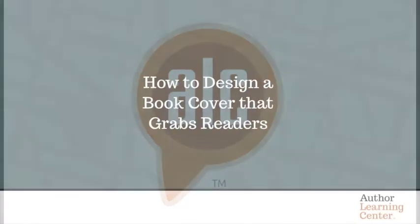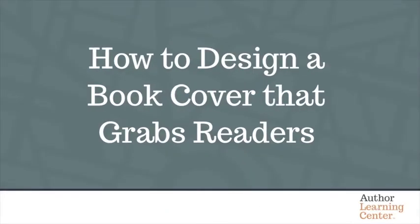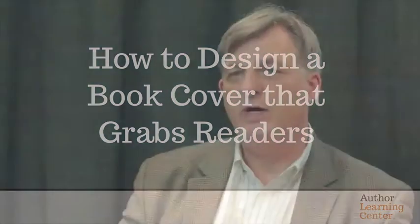First of all, you should look at the image you have and create a focal point on the book cover. Too many people try to make their book covers too busy. So if your type is going to be big, then your image should complement that — but make the eye go to one place.